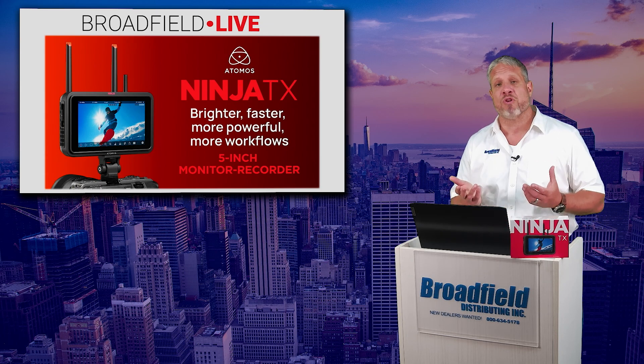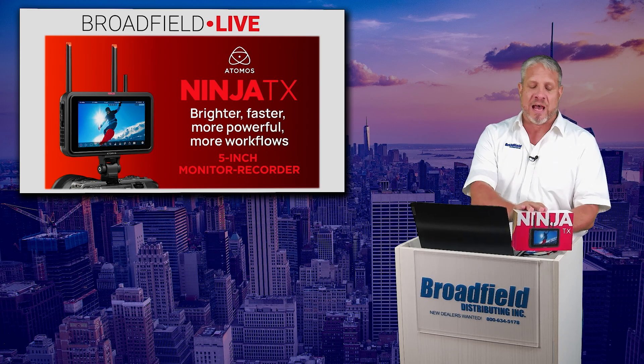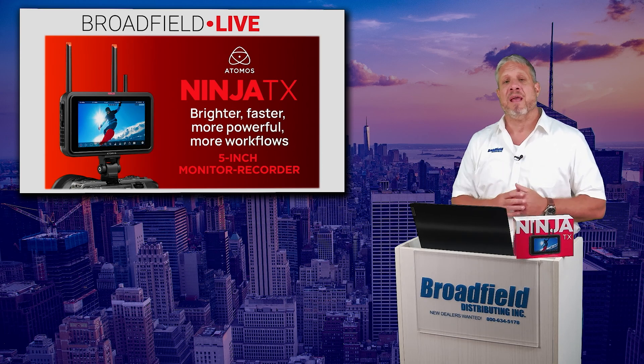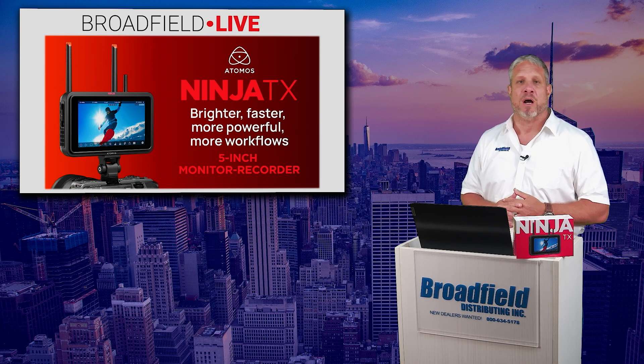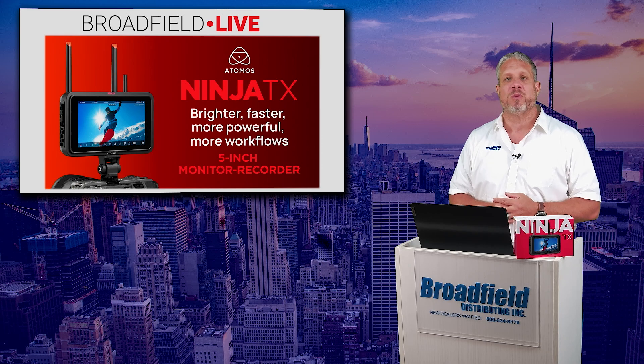Included in this week's Broadfield Briefs will be some more information about the brand new Atomos TX. It'll be information about our upcoming NAB New York show. You can visit Broadfield at NAB New York at booth number 429.